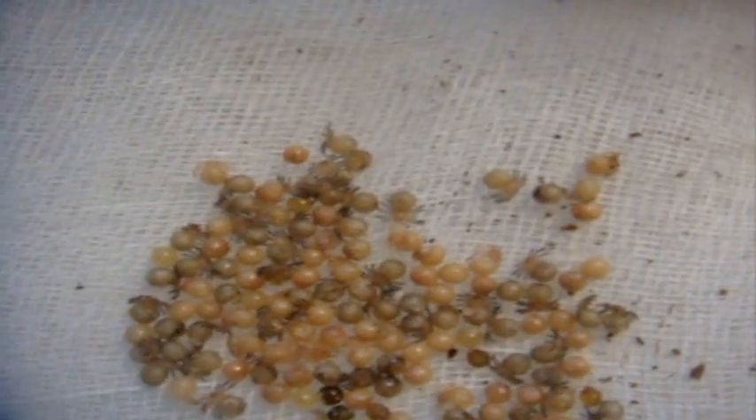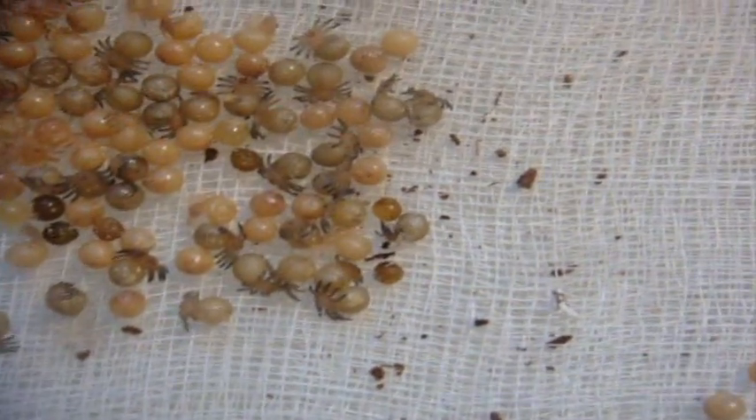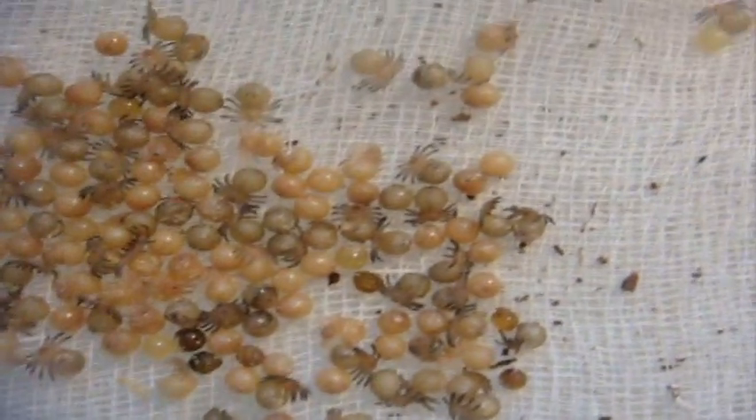This one here is my mature female Poclotheria Regalis, the Indian Ornamental. This is Zelda, my mother of the egg sac. Let's have a look at the eggs — these are 69 days old now. As I updated you last time, there are at least 80 eggs in here and most of them are starting to develop.